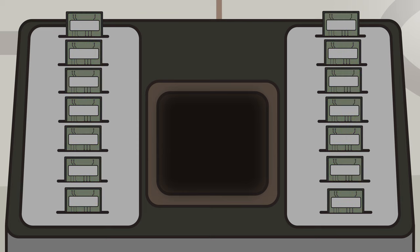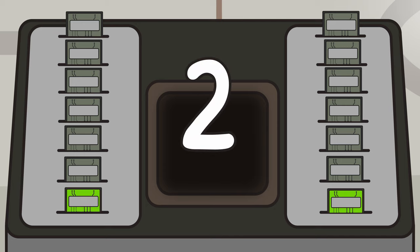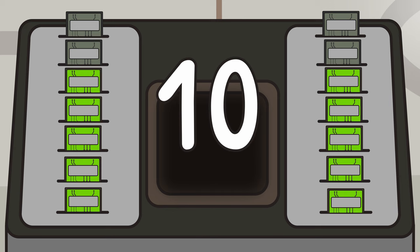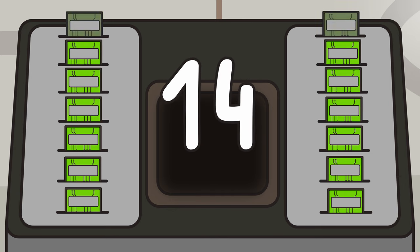Let's double check to make sure we counted to 14: 2, 4, 6, 8, 10, 12, 14. Staggerific!